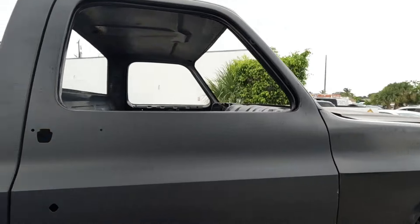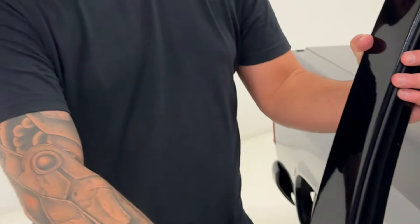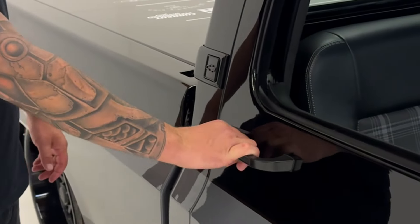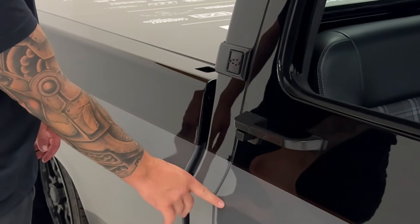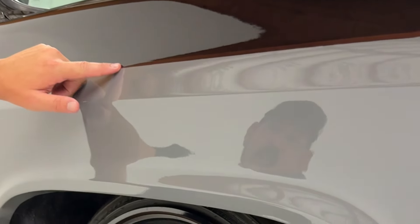All of the body panels on the outside of the truck have been replaced with all brand new sheet metal. The body panels are all from LMC Truck. The doors are from Auto Metal Direct, and as you can see, the doors open and close unbelievably smooth. The body lines line up perfectly — it was a perfect fit with these Auto Metal Direct doors.